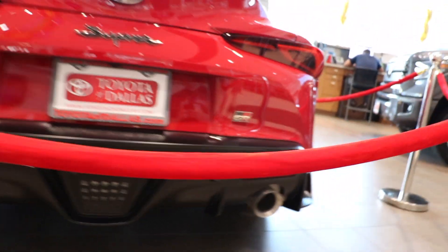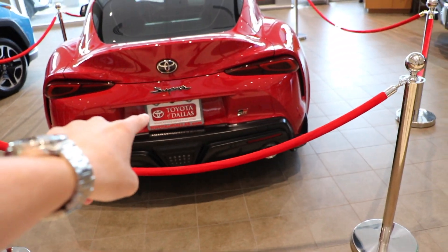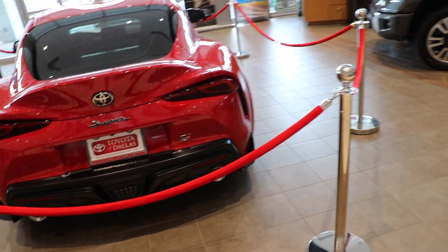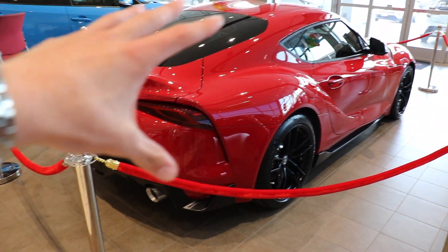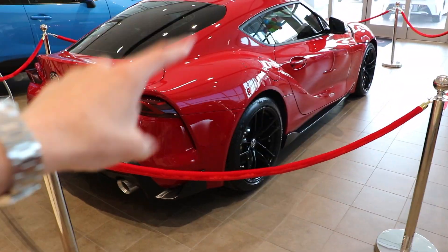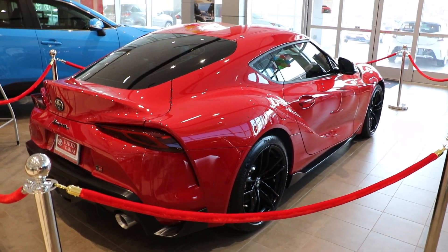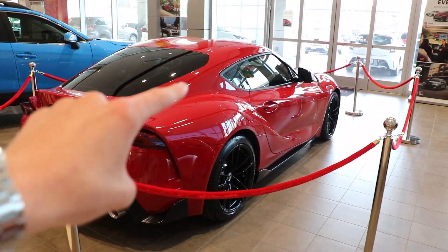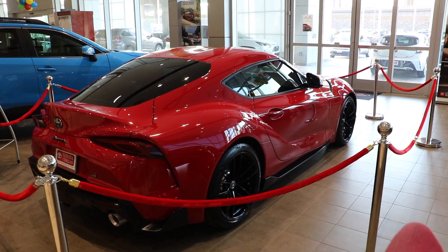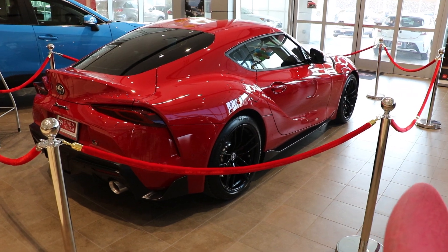That exhaust looks good, the diffuser looks good — everything about this car is dreamy. For those saying this is a BMW, I disagree. This is a Toyota. The exterior is Toyota; the interior, okay, it's not so Toyota, but that's okay. This car was developed by Toyota through a partnership, and it would have never happened without that partnership. I'm just thankful the Supra name is back and I'm really loving the package it's in now.